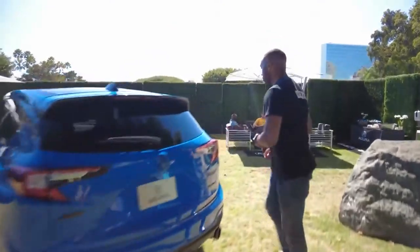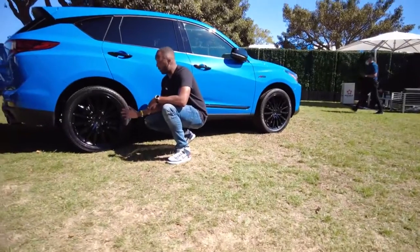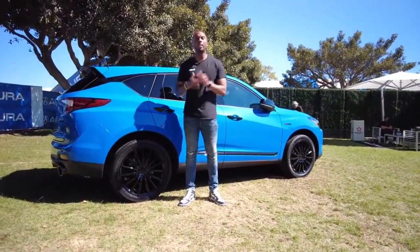And if we come right around the corner, check this out. We get 19 or 20-inch wheels depending on your trim level, and Long Beach Blue Pearl paint. We like that.